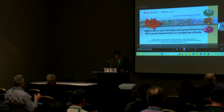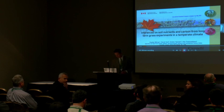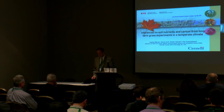Greetings, everyone. Glad to visit you all in my video conference here. I'm going to talk to you today about inferences on soil nutrients and carbon from long-term experiments, grass experiments, in the temperate climate.